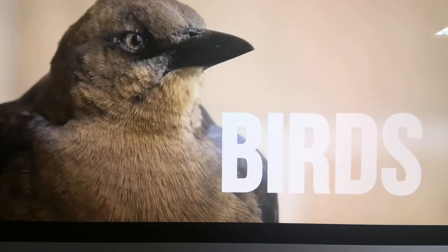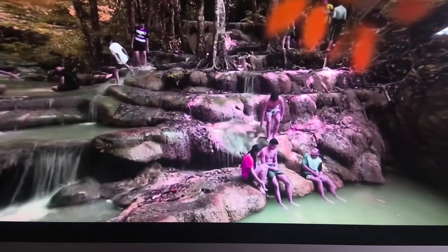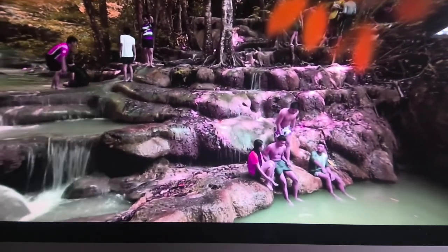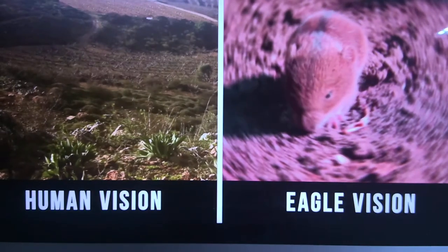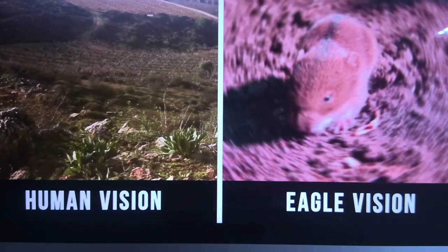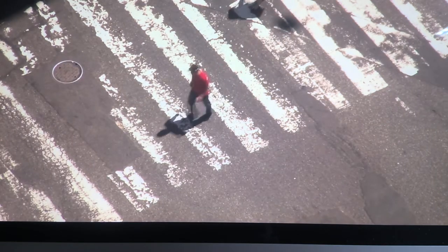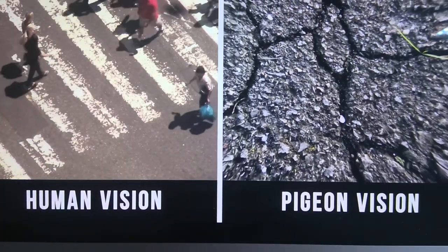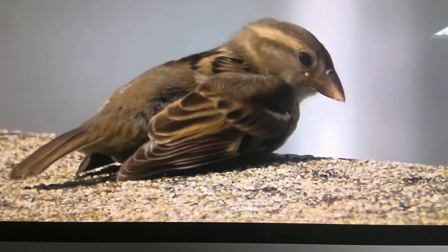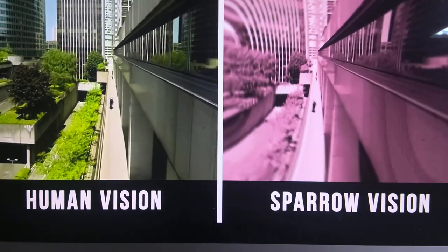As for birds, they can see ultraviolet light. Thanks to the structure of their eyes, they can focus on certain places. Birds of prey such as falcons and eagles can see up to a distance of one and a half kilometers — we might just see a field, but a falcon can focus on a tiny mouse out there. A pigeon also has unique vision — they can see all the tiny details; their vision is like a magnifying glass. Sparrows literally look at the world through rose-colored glasses and can't distinguish green and blue colors.